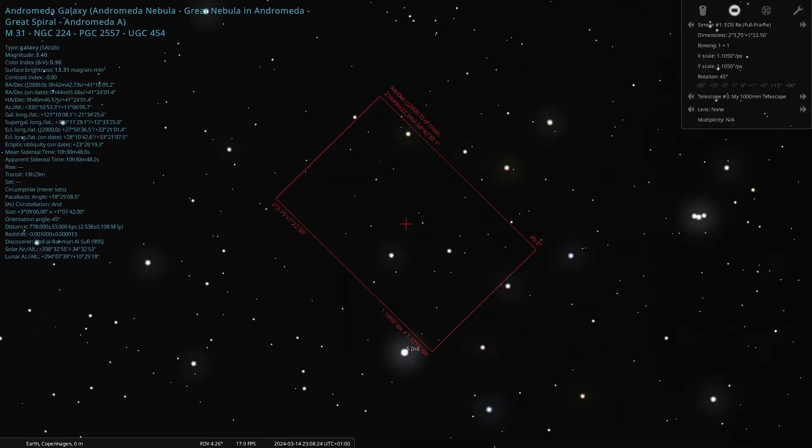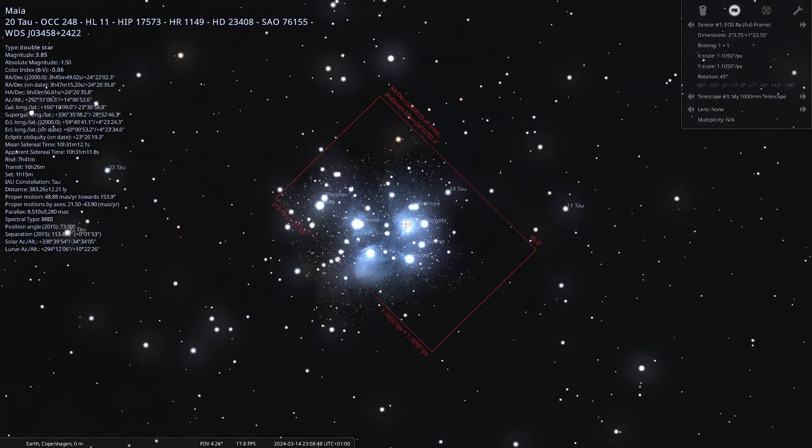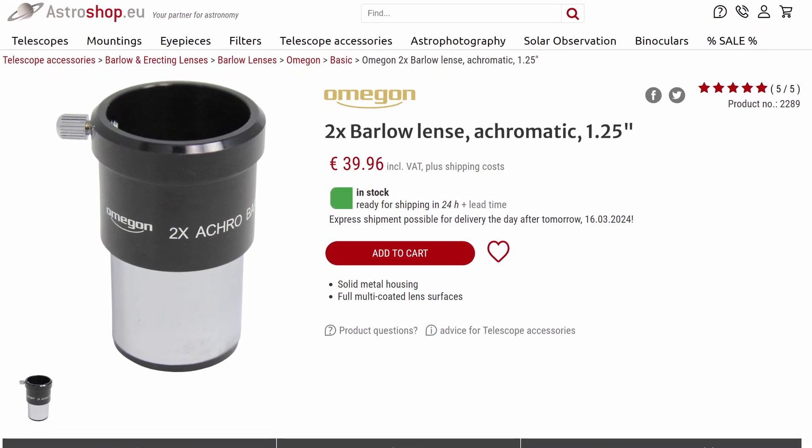With around 1000mm focal length, if you mount a camera directly to the telescope you'll get decent framing for many popular targets like the Andromeda Galaxy, the Orion Nebula, and the Pleiades. If you later want to look at smaller objects, you can get a Barlow lens — an extra lens placed between the scope and camera that increases magnification, potentially doubling it. A decent Barlow lens costs around $50, making it an affordable way to extend your scope's versatility.